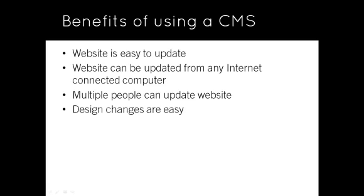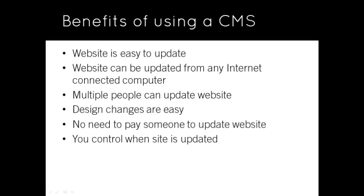Design changes are easy — this is one of the most powerful aspects of using a CMS. If you wish to make a design change across all of your pages, all you have to do is make one change to your template and the change is reflected throughout your entire site. No need to pay someone to keep the site updated — website maintenance can cost a fortune. You control when the site is updated. As you have full control over the updates, you don't have to wait for your developer to make changes.